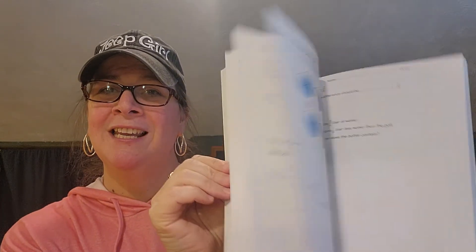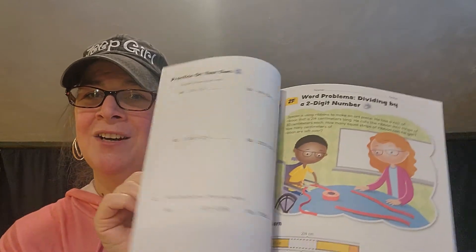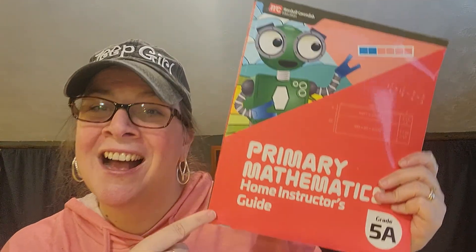Then all of a sudden they came out with the Primary 2022, which is beautiful — it has full color and a lot of workspace. It also has a home instructor's guide. We had a somewhat rocky transition to Dimensions in fourth grade, but I wanted to stick with Singapore for fifth grade. So I really had to think: do I stick with Dimensions or switch to Primary 2022?